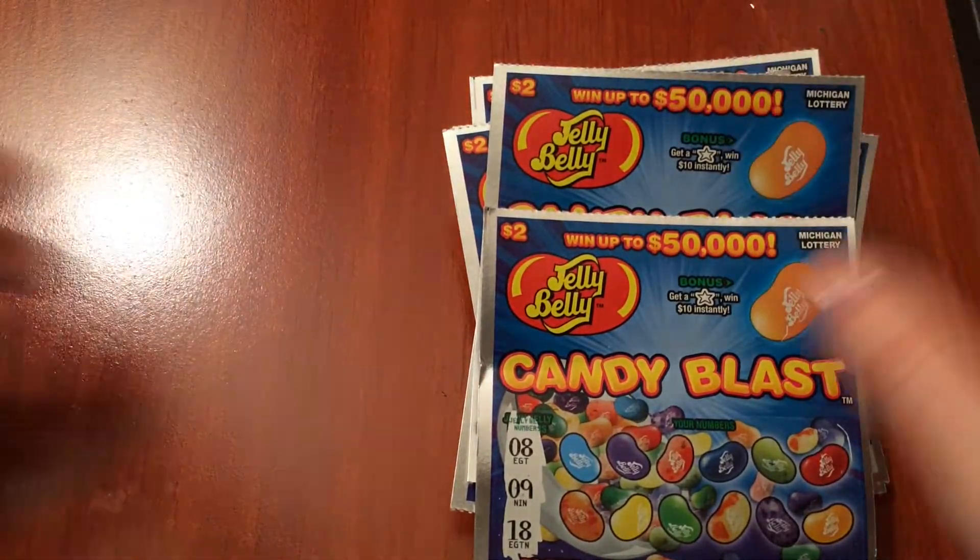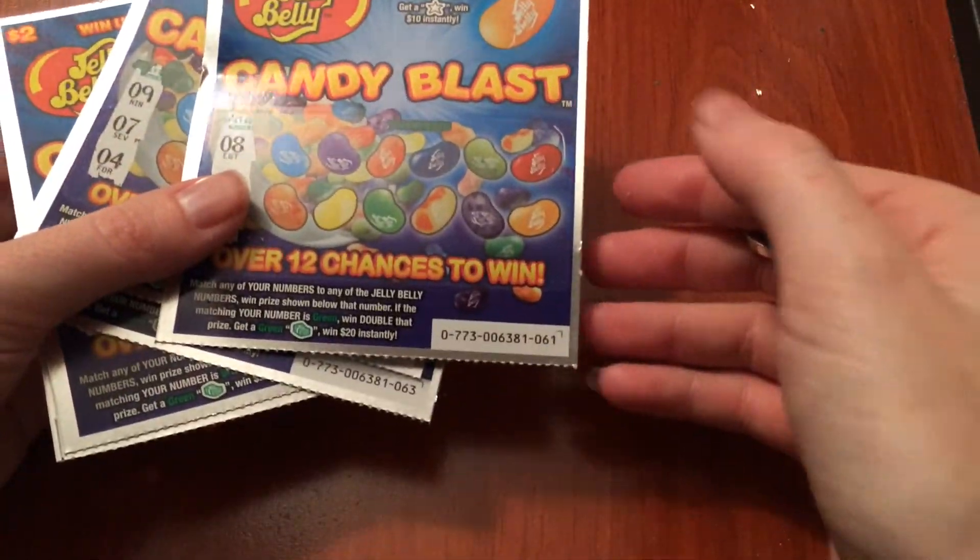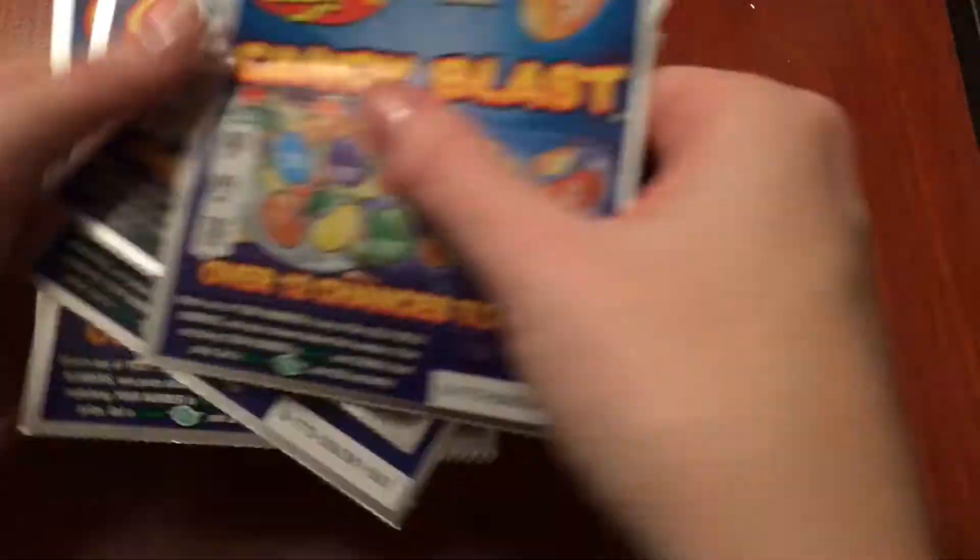I spent $80 and I hope to get more than that back — that would be ideal. So today we have tickets 61 through 65.